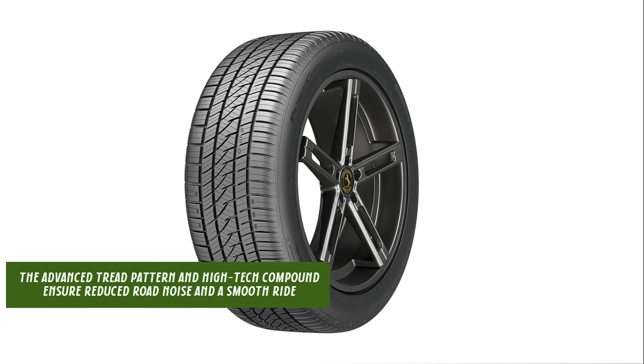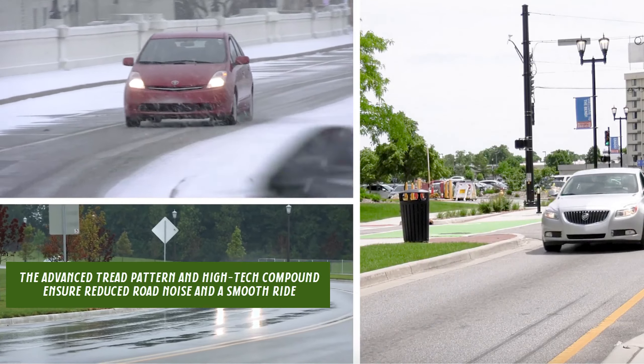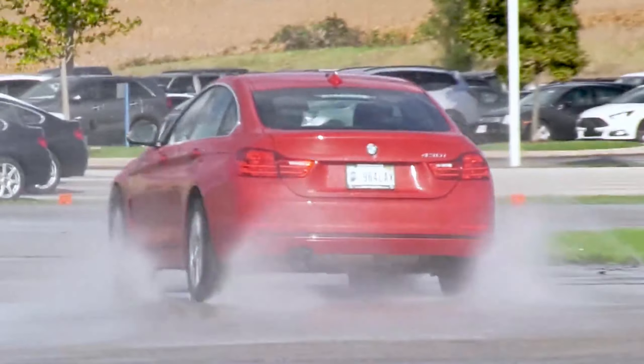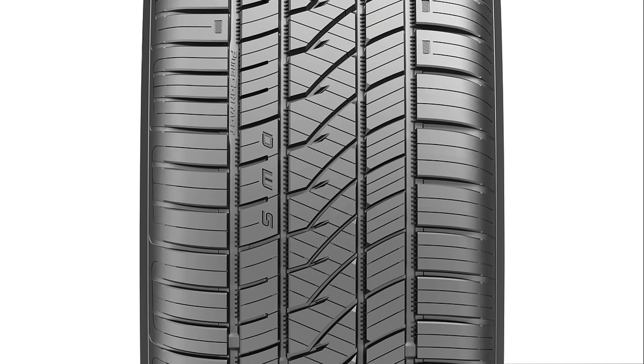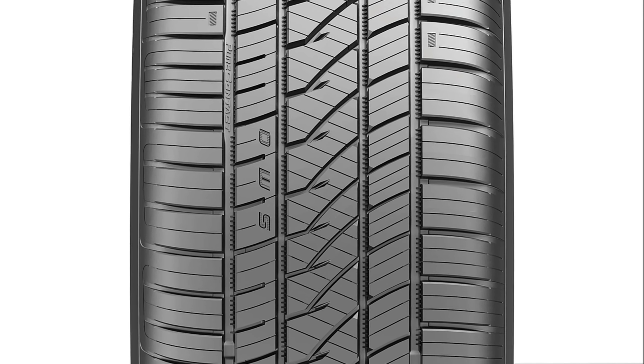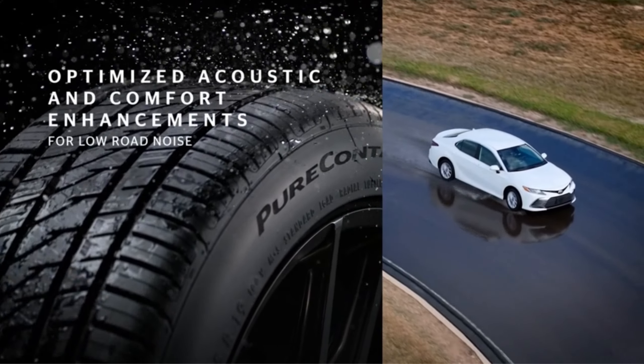The advanced tread pattern and high-tech compound ensure reduced road noise and a smooth ride, enhancing your driving experience. Its exceptional wet braking and snow performance credentials are backed by expertly designed sipes and grooves that efficiently evacuate water and reduce the risk of hydroplaning.